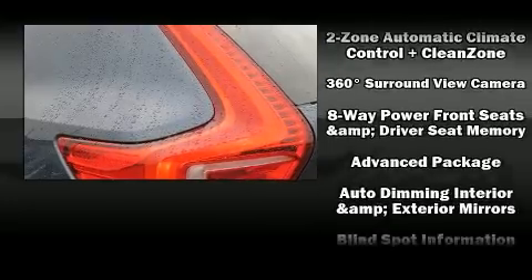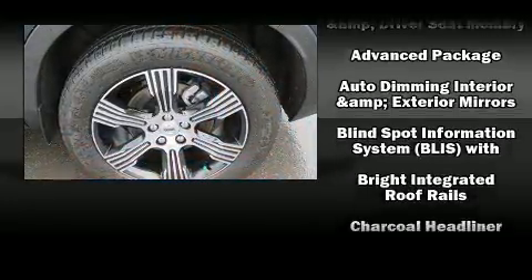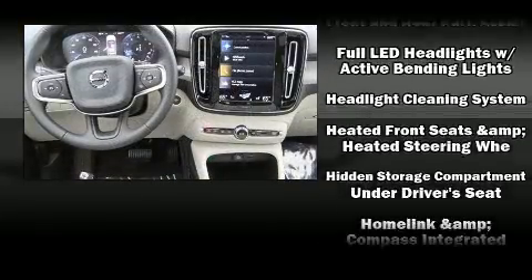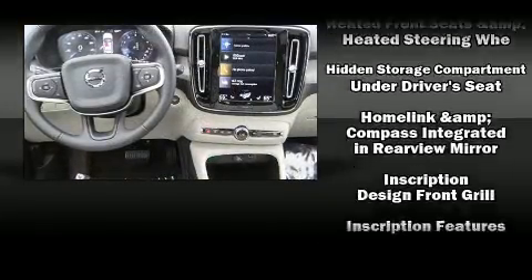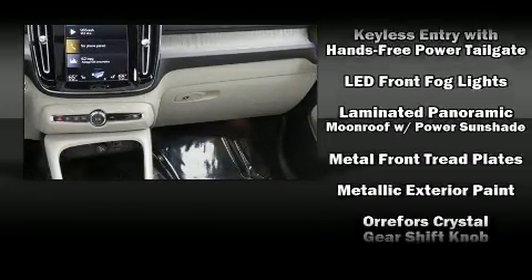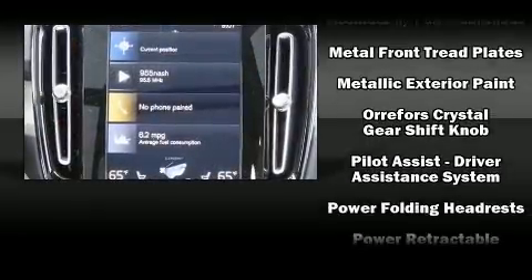Volvo also prioritized safety and security by including head curtain airbags, front side impact airbags, traction control, brake assist, anti-whiplash front head restraint, a security system, an emergency communication system, and four-wheel disc brakes with ABS.